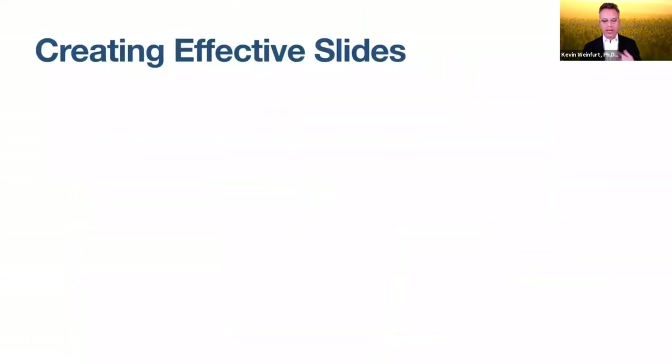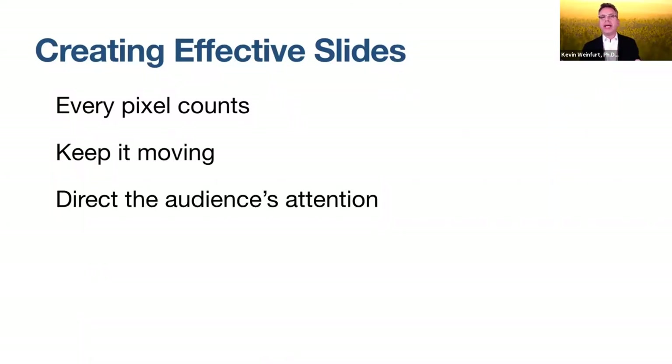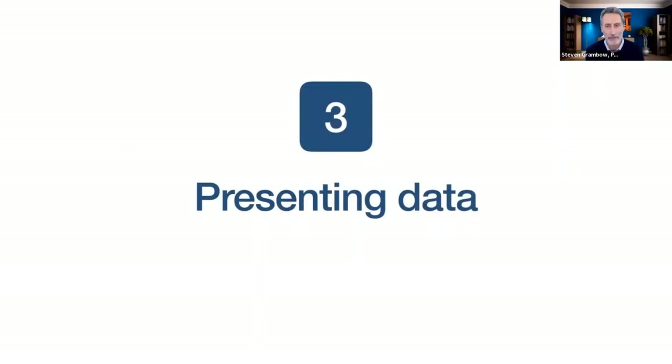Quick review for creating effective slides: every pixel counts, so don't have stuff on the screen that's not contributing to the storytelling — it just uses up the audience's cognitive resources. Try to keep things visually moving. Direct the audience's attention when you've got more stuff on the slide than people can easily attend to. Use large enough fonts — a default of 60 point — and save time by creating your own presentation palette.